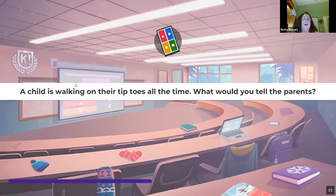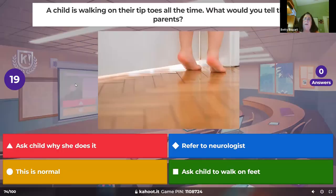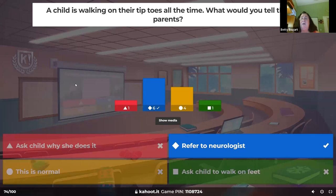A child is walking on their tiptoes all the time — what would you tell the parents? Not because they choose to, but they always walk normally on their tiptoes. A friend's child was doing this and was diagnosed on the autism spectrum. Get them to a neurologist to make that determination, get them into early intervention. This little girl is now doing so much better.